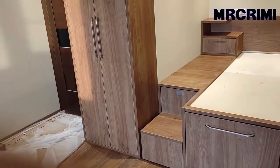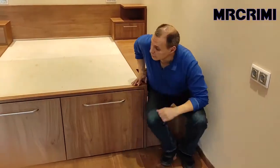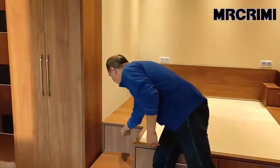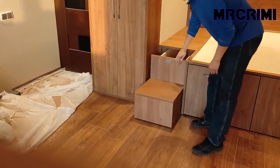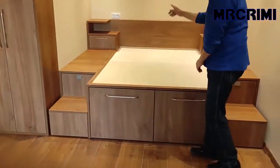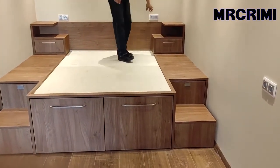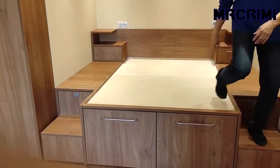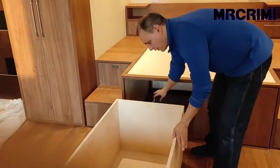Podium beds are a great way to maximize space in a small bedroom, as they raise your mattress high off the floor and give you more storage space underneath. This bed from Russian company Podium Atelier gives your mattress some height, and its base includes four pull-out drawers, eliminating the need for a dresser.